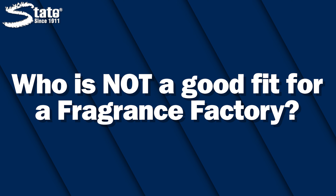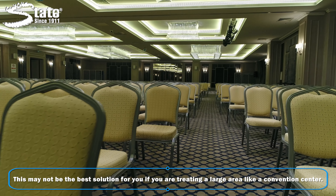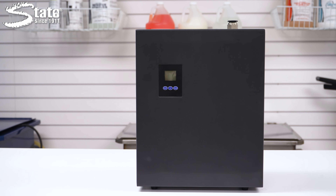Who is not a good fit for a Fragrance Factory? If you've got a very large area, like a convention center that needs strong coverage, check out another system like the Fragrance Central.